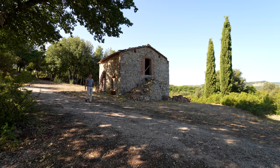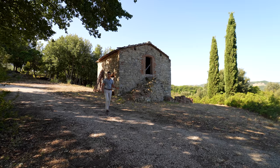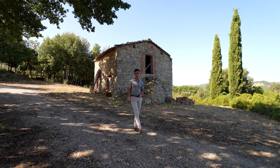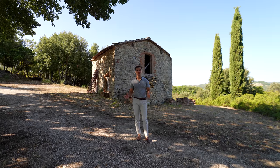Before getting to the main country home, we pass by this building right here. It needs to be restored and it was used in the past to keep animals and also as a storage room. Today it could be easily turned into a cute guesthouse.